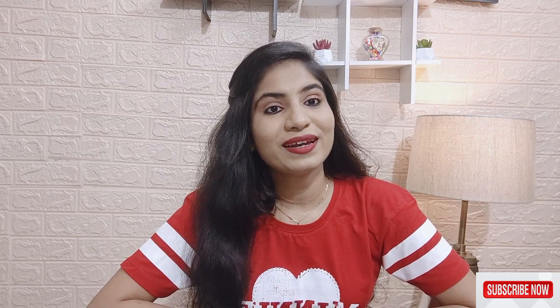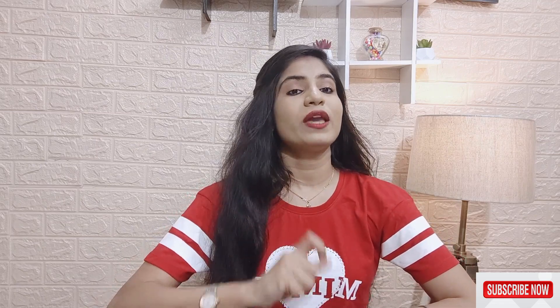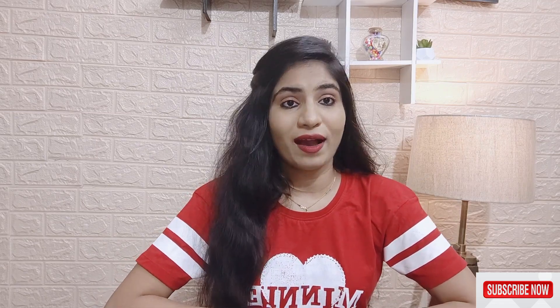Hey guys, welcome back to my channel KachalVlogs. Today I am going to talk about the benefits of ice cubes — what are the benefits for your skin? I am going to tell you all the things in this video. I am going to tell you 5 benefits for your face.